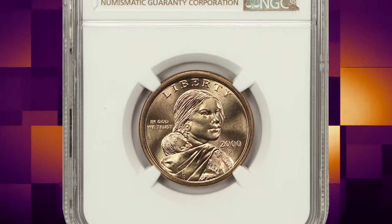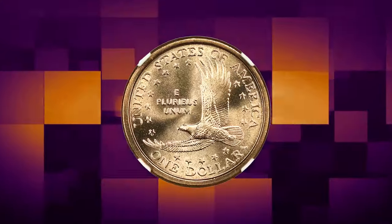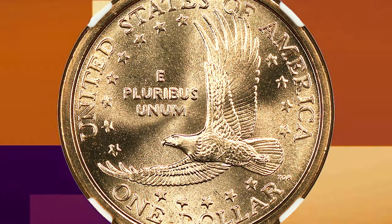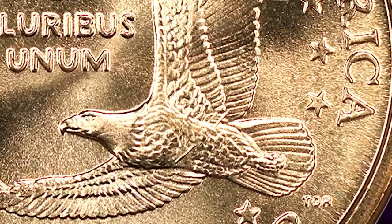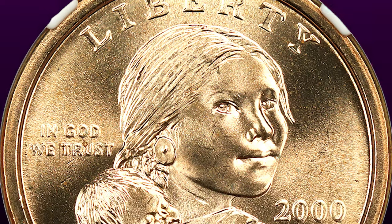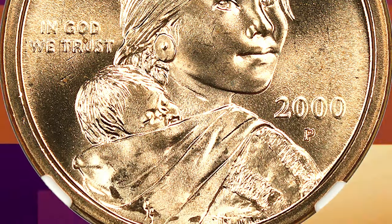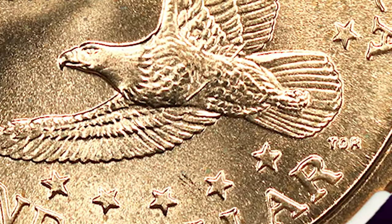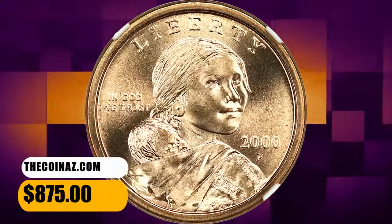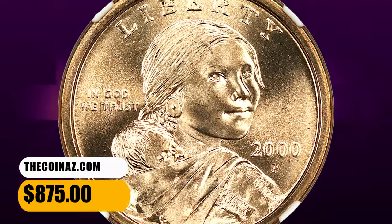2000-P Sacagawea Dollar. Highly sought after 'Wounded Eagle' die variety representative, graded in Mint State 67 by NGC. According to Ron Guth, the 2000-P Wounded Eagle Sacagawea Dollar is so named because of a raised die flaw that cuts across the eagle's belly — a major die break through the eagle on the reverse. These are tough to locate. This specimen was sold for $875 at David Lawrence Coin Auctions.